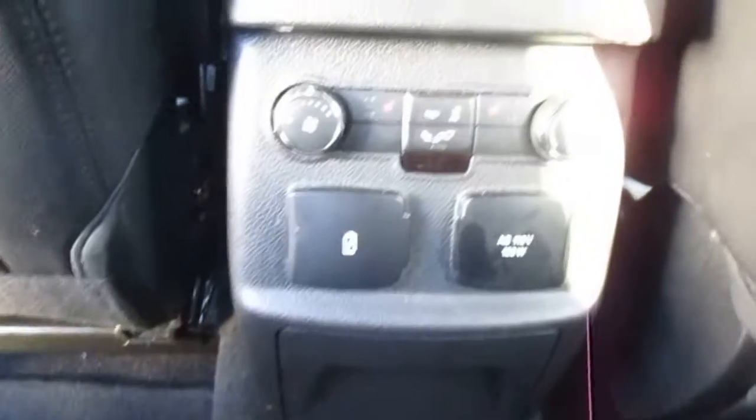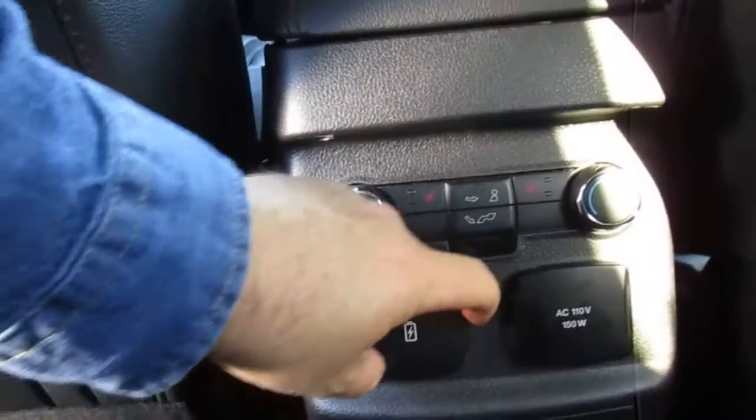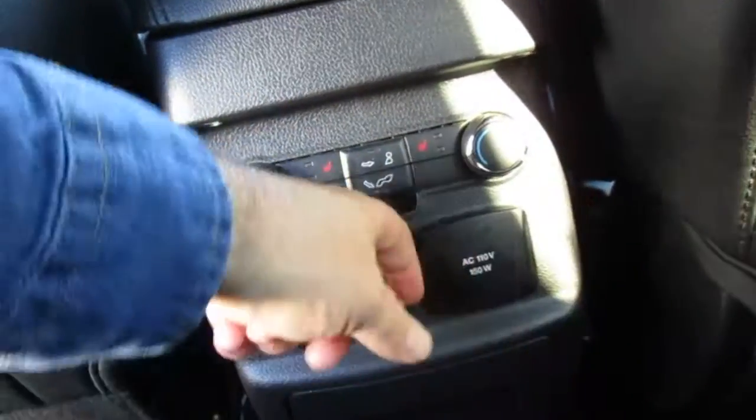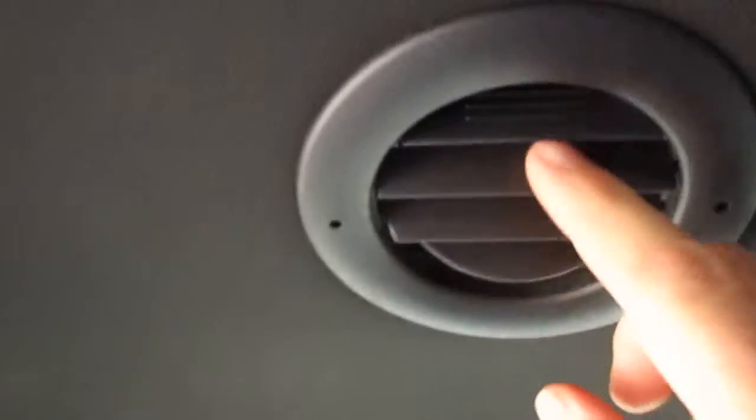Black leather interior with wood accents throughout. In the rear you have climate control for your rear passengers as well as heated rear seats, twin USB ports, a 110-volt outlet, lots of options for your electronics back here, rear AC vents, and ceiling controls.